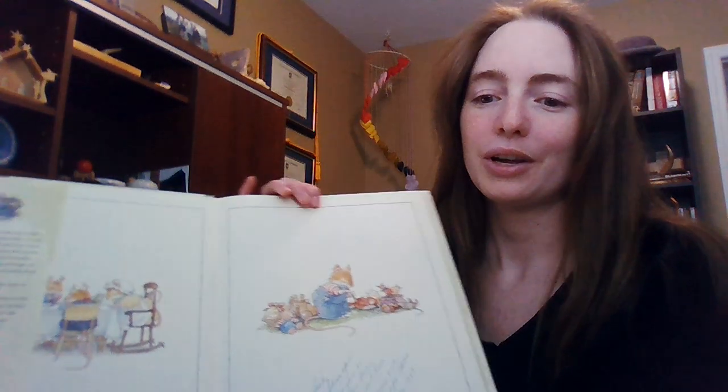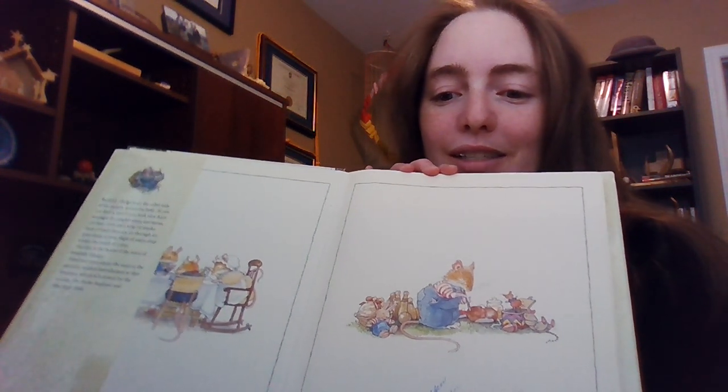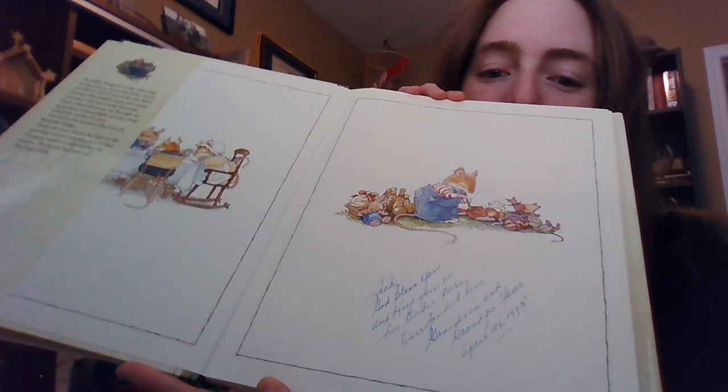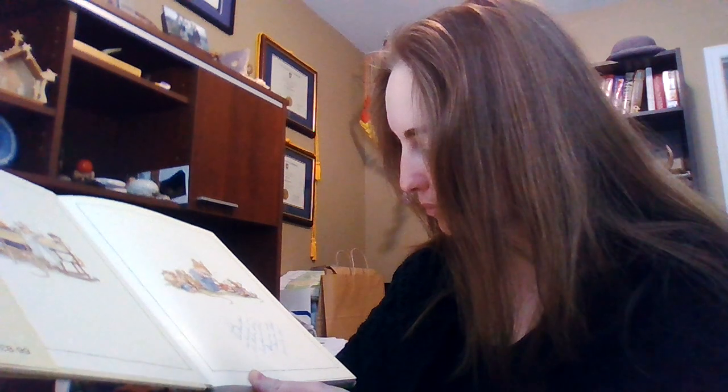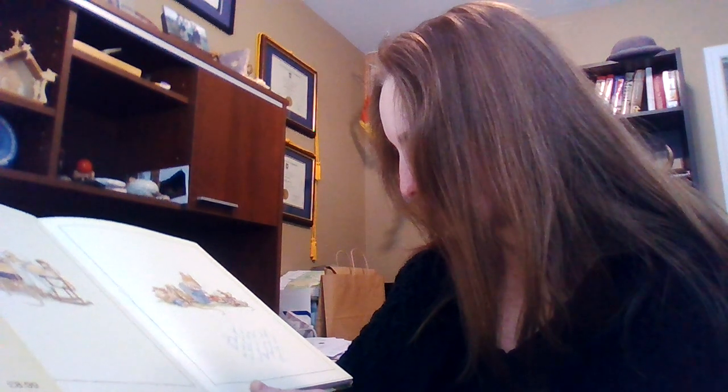So this is the introduction of the Brambley Hedge, and what's pretty fun is you can see the little signature from my grandparents at the bottom. It says, 'Leah, God bless you and keep you in his love, in his tender care. Our love, Grandma and Grandpa Affairs.' And April 29th, 1995. So they saw me a few days after my birthday.